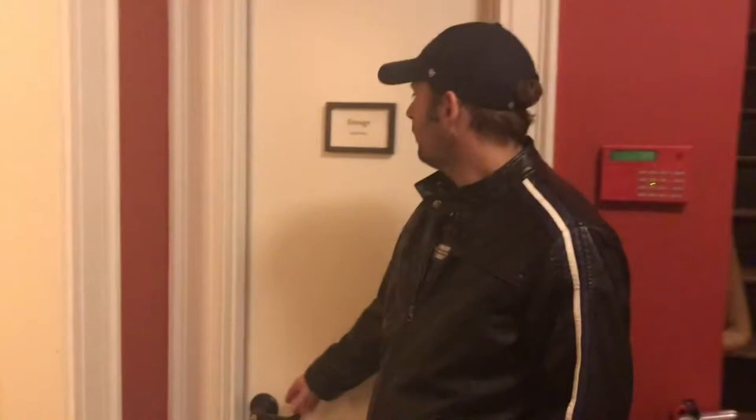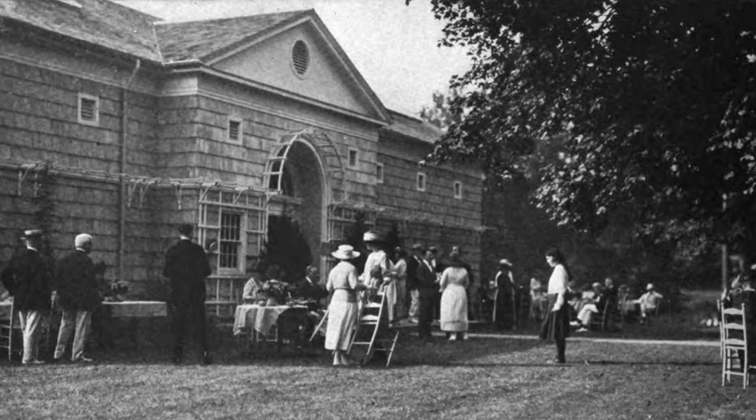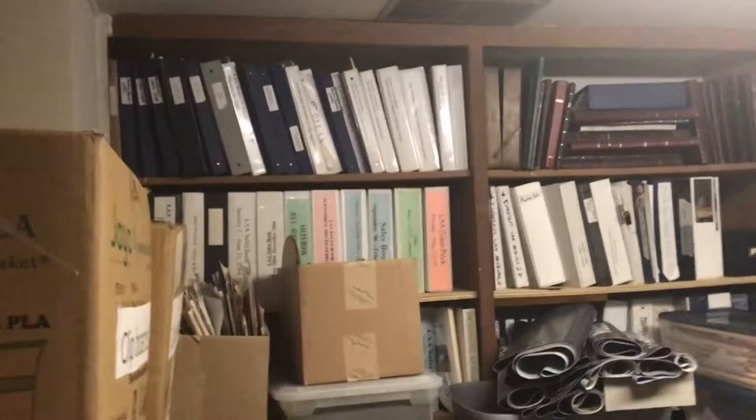Also downstairs is the archive room, where archival documents of Lime Art Association are stored. These chairs are all the way from 1921 — they were part of the original opening of Lime Art Association on August 6th, 1921. These chairs were there and we still have a few. Many exhibition catalogs through the years are stored down here, along with some artwork of members throughout Lime Art Association's history.